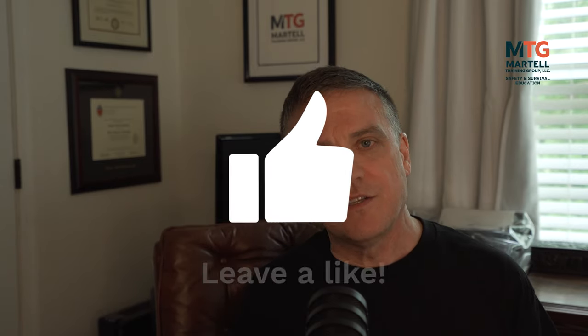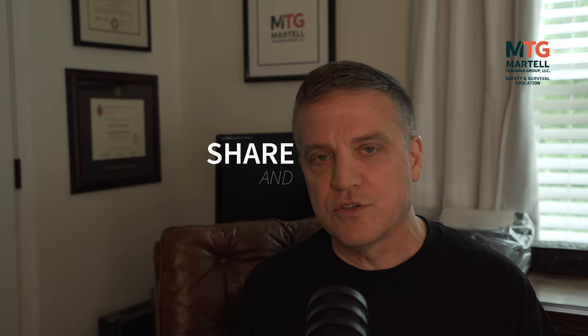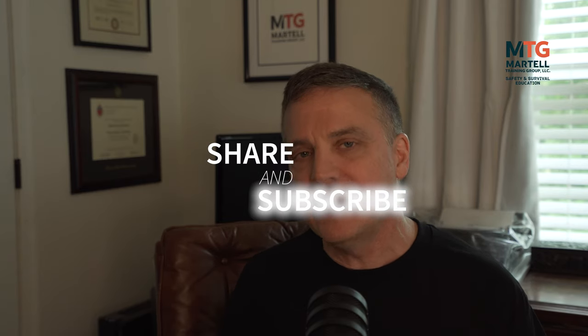That's it, folks. If you like this video, please hit the like button and share it. Also consider subscribing if you haven't already. Hit that notification bell so you know when we release new videos. Thanks for watching. Take care and stay safe.